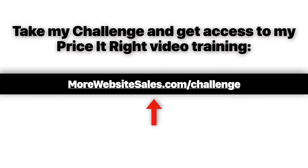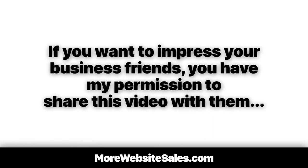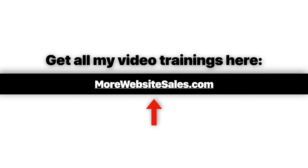To see it in action, check it out live on my site right here. Oh, and one more thing — if you want to impress your business friends, you have my permission to share this video with them. They can get my entire e-commerce training video library at morewebsitesales.com.